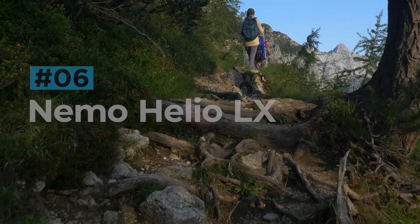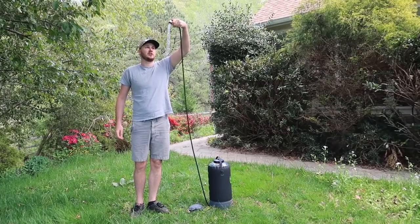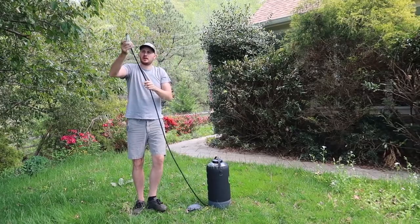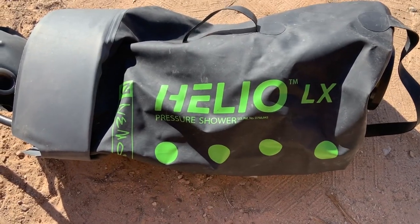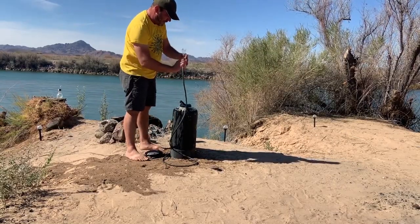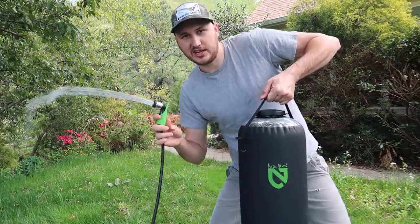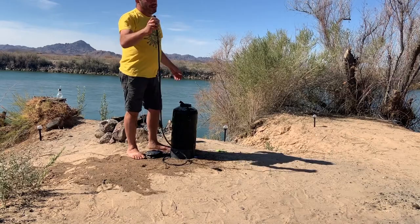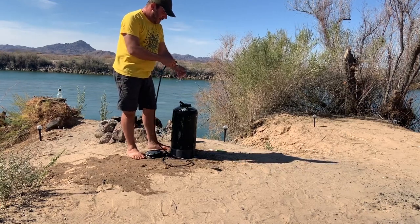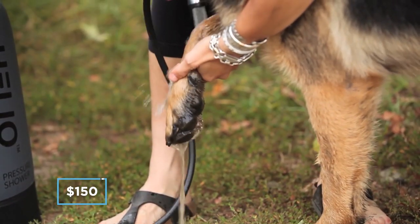Nemo Helio LX. After that long day hiking, all you need is a shower, which in itself can be a tiresome task for some. Most portable showers rely on gravity, meaning they need to be hung up above your head to work, but the Nemo Helio LX swaps gravity for pressure. The 22-litre reservoir can rest on the ground and is filled with water, then air, just like pumping up a tire. The company claims 7-10 minutes of continuous, steady water pressure, perfect for washing off all that mud, and the 7-foot hose makes even washing your hair easy. Nemo says you have two options for heating your portable shower: either fill it with warm water, or leave the black reservoir to absorb the heat of the sun. Save yourself the hassle of rigging up an overhead portable shower system for a costly $150.